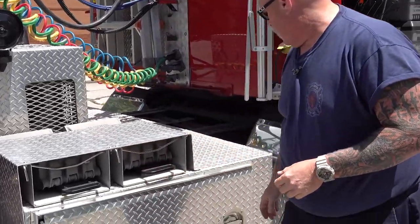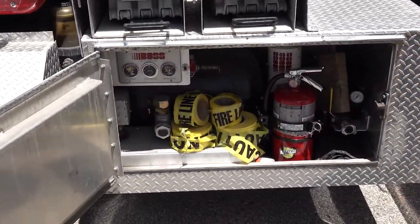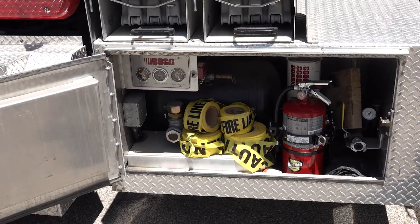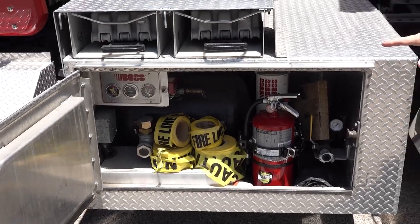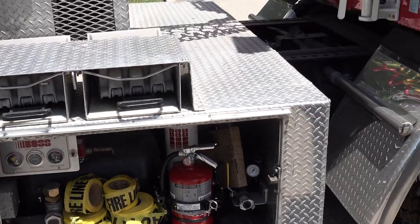Down here is a utility compartment, so the driver of the truck has everything they need to drive safely. We also have an air compressor inside here that will run some of our tools.